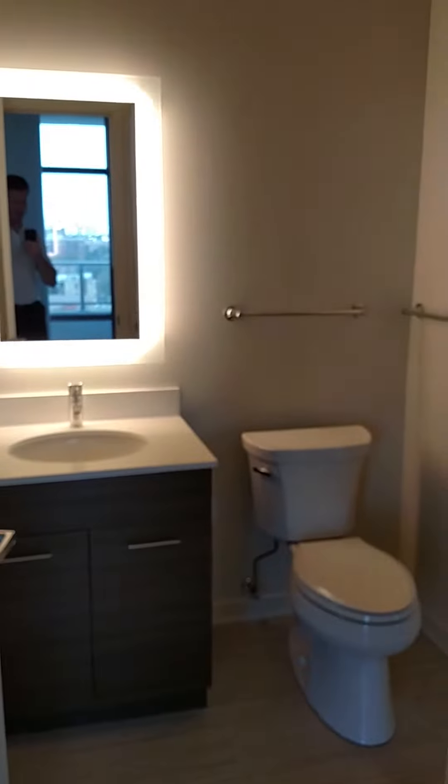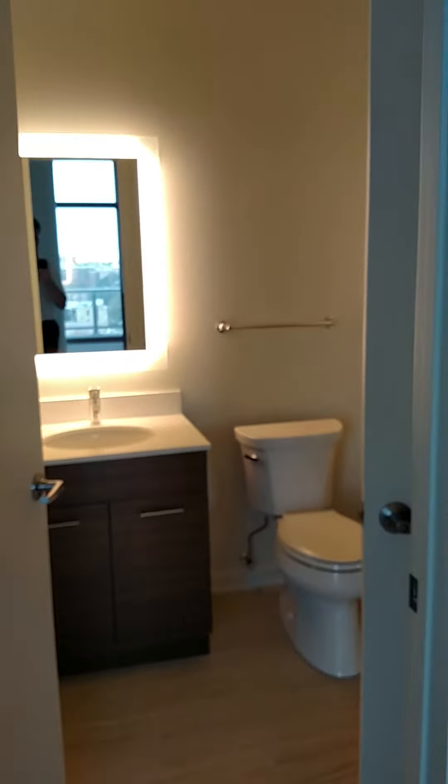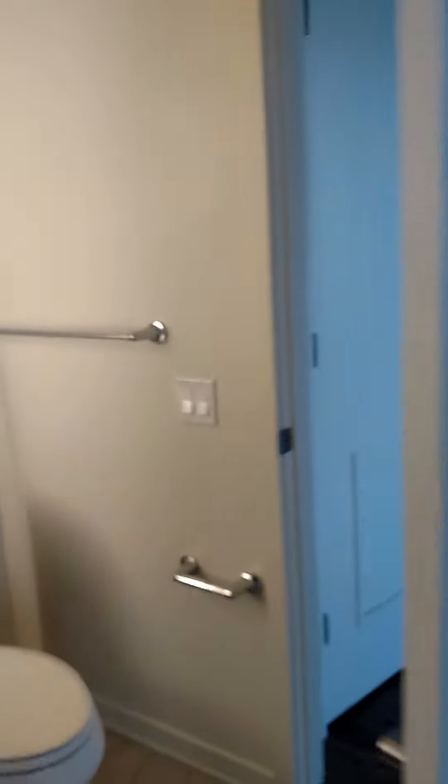You have two entrances to the bathroom — one off of the bedroom and one off the main living area. Very nice, large stand-up shower.